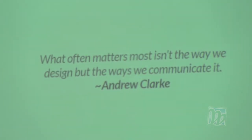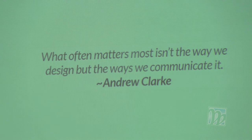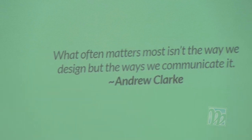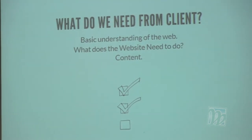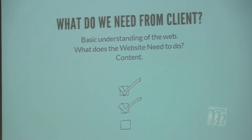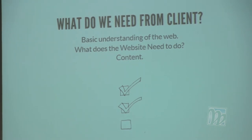I like this quote by Andrew Clark — a talented front-end developer and designer: 'What often matters most isn't the way that we design, but the way we communicate it.' Think about that. You do a flat Photoshop design and send it off to a client — what are we communicating? Are we communicating that this is going to be an interactive, responsive design? It's kind of hard to do in that model.